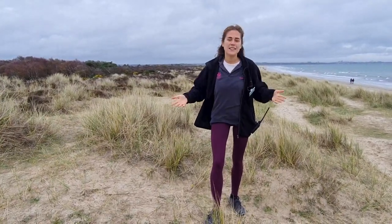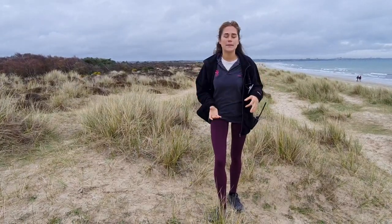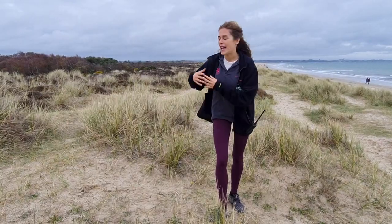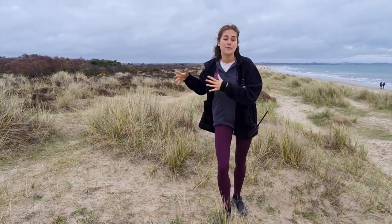So under the Dynamic Geniscapes Project, we want to open up the habitat, recreate these bare, sandy spaces and get these semi-fix dunes back to their healthy and dynamic ways.